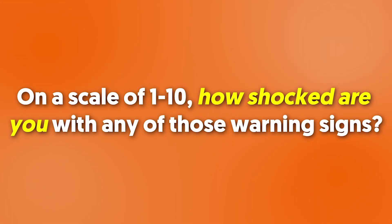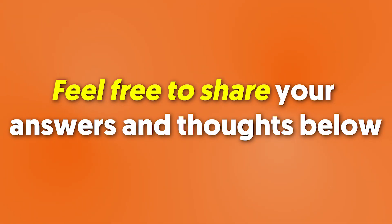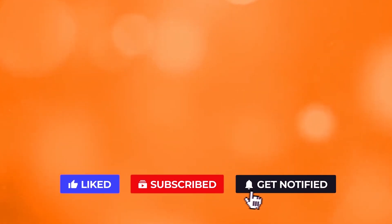On a scale of 1 to 10, how shocked are you with any of those warning signs? Do you have any of them? Feel free to share your answers and thoughts below. If you liked the video, give it a thumbs up. For more interesting facts on the human body, subscribe to the channel. Here are two more videos you should check out — both of them will definitely help you reach your goals.